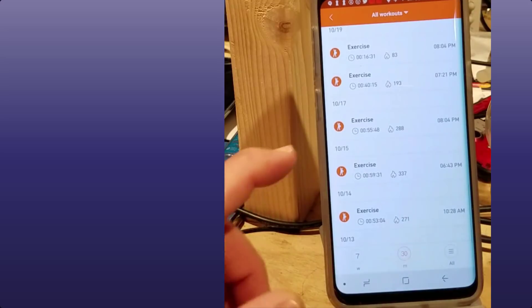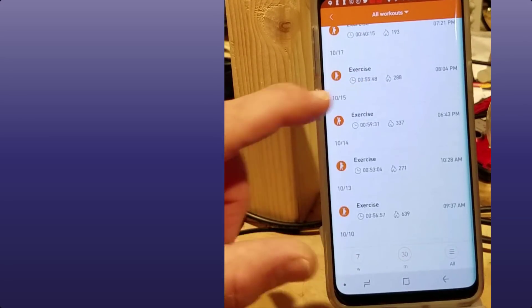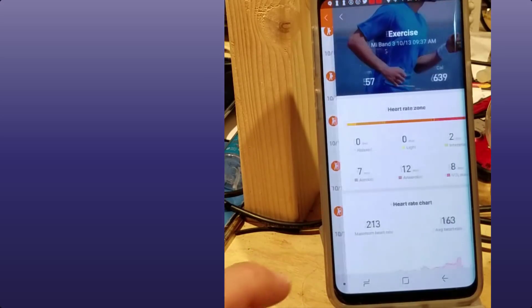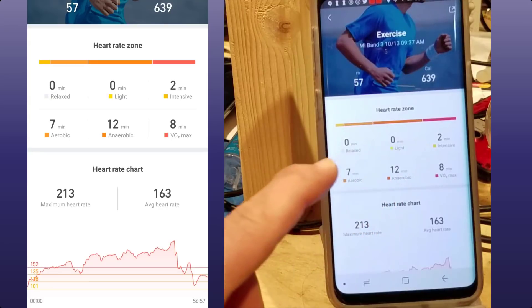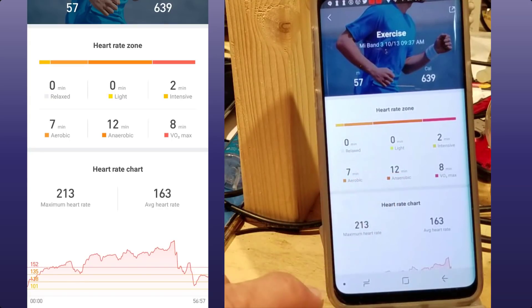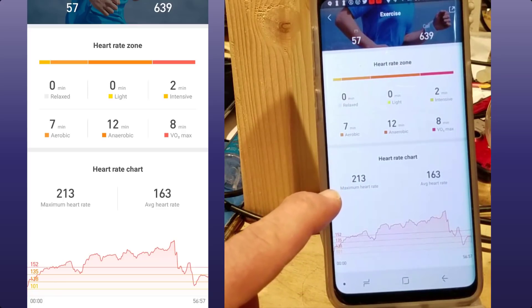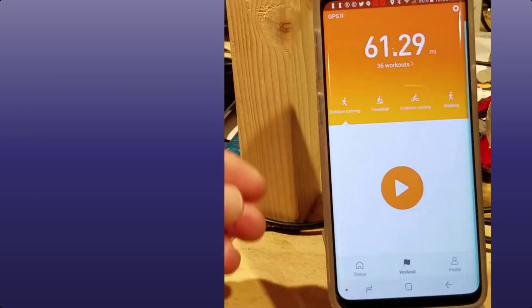I have one last workout that I do occasionally — I have to back up to Saturday to see it. I switched to the 30-day view, and Saturday was 10/13. This is climbing stairs at Mount Pisgah — I had two minutes intensive, seven minutes aerobic, 12 minutes anaerobic, a maximum heart rate of 213, and an average heart rate of 163. You can see how cool this chart is showing where my heart rate was.